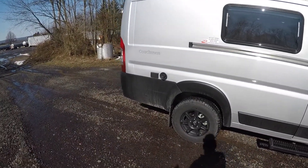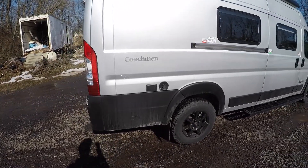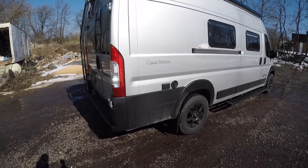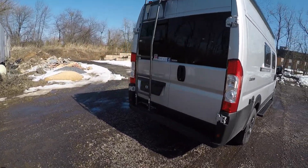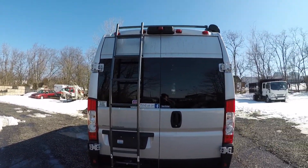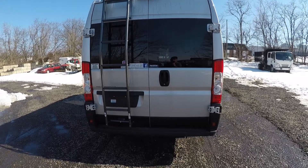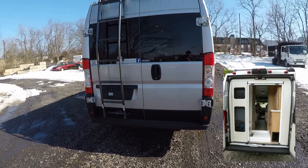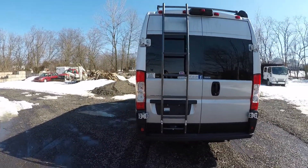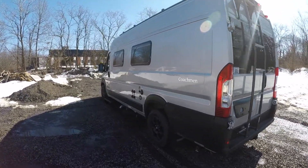On the outside you have the exhaust for your Truma Combi system, which handles your heat as well as your water heater. There are a couple of outlets out here in case you want to hang out under the awning and plug things in. On the back there's a ladder that comes standard — you can get up to your storage rack or check and clean your solar panels. You can also get an optional bike rack on the back that holds two bikes, good for 100 pounds.